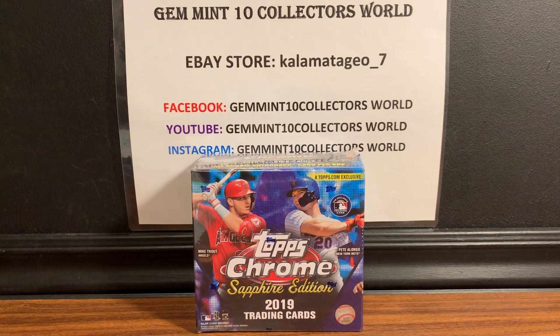Welcome back guys, it's George from Jenman 10 Collectors World. Very excited — just got it a couple days ago, it's been killing me not to break my 2019 Topps Chrome Sapphire Edition box. This is the first of three videos; I bought three boxes, so this is going to be the first one in the trilogy. Thank you for all your support — we're up to 325 subscribers and growing every day.